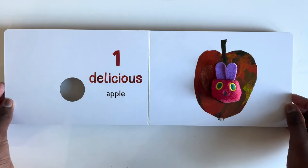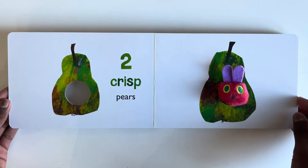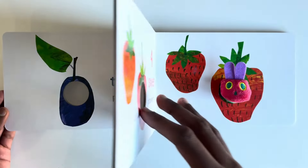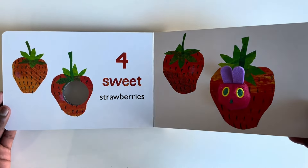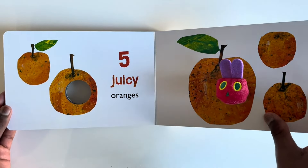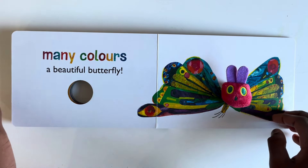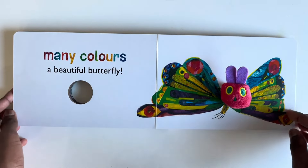One delicious apple. Two crisp pears. Three tart plums. Four sweet strawberries. Five juicy oranges. Many colors — a beautiful butterfly! Guess what: The Very Hungry Caterpillar has turned itself into a butterfly. Look how beautiful that is!